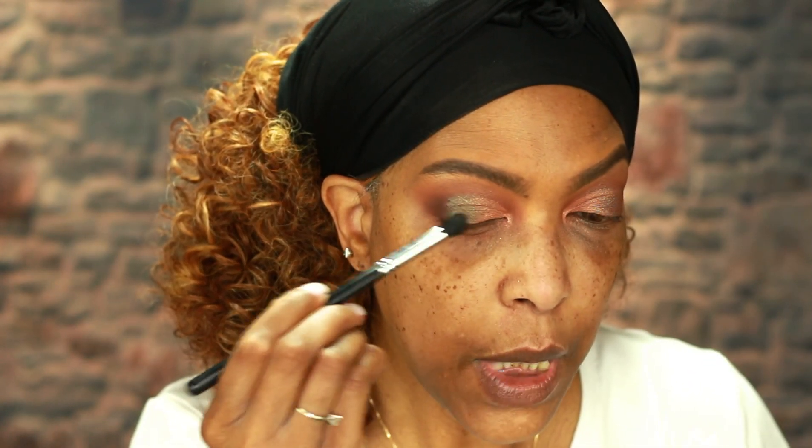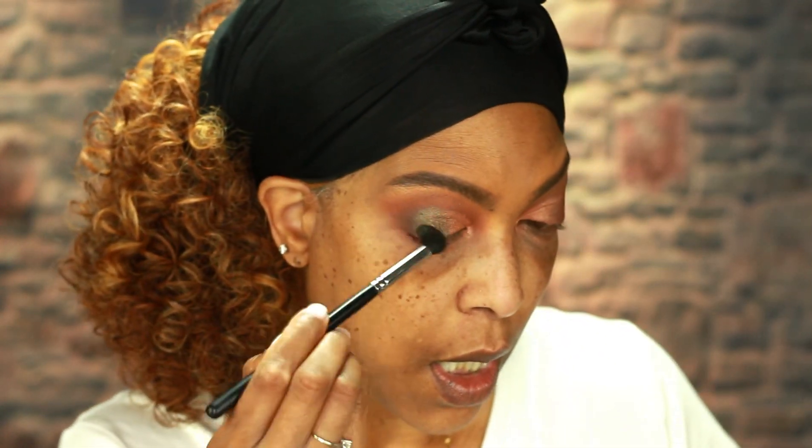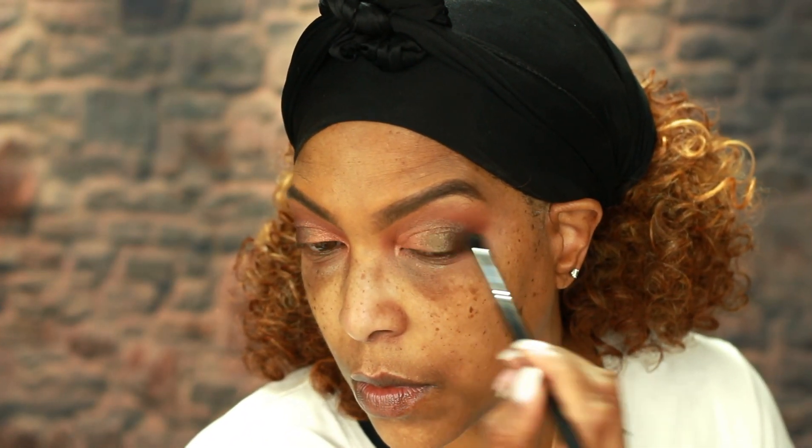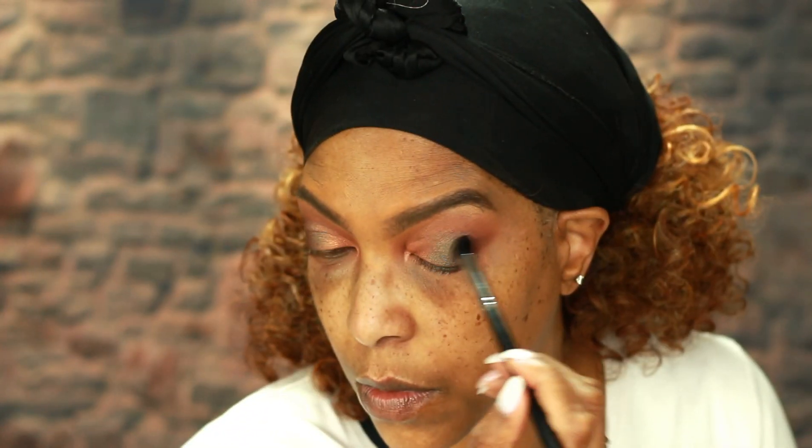I feel like I lost a little bit of my brown here on the outer edge, so I'm going to touch that up just a little bit. I want that color to stay as part of the picture for this look — I don't want to lose it — so I'm going to add just a little bit more Credit back in. I like that. Very pretty.